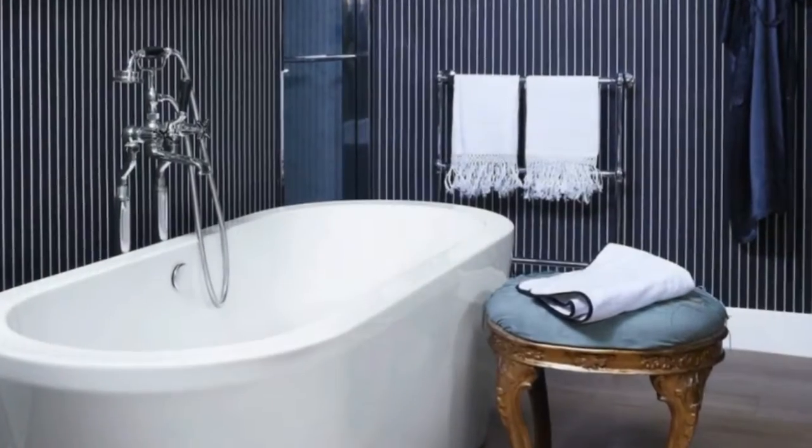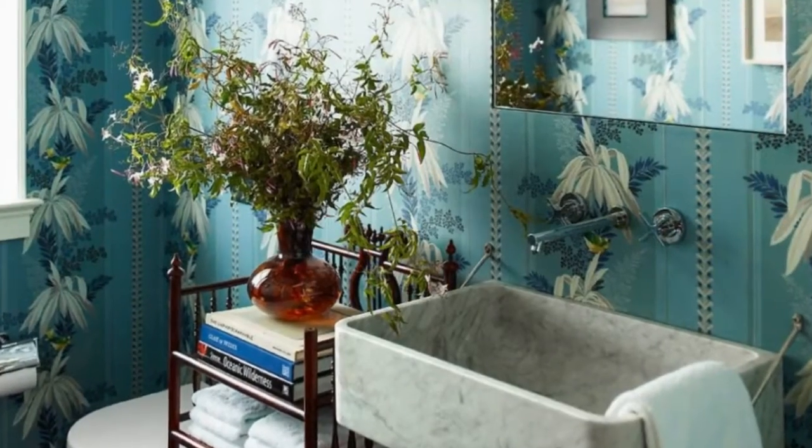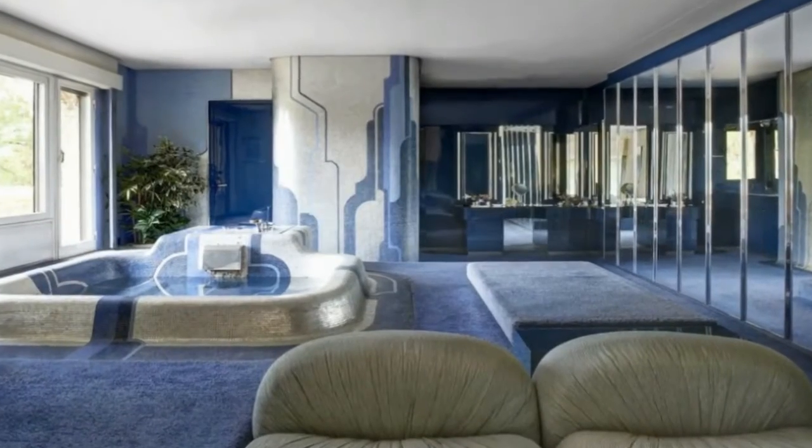The sconces are from Liza Sherman Antiques and the sink is custom-made. The blue Bartiglio marble in the master bath of this northern New Jersey home mimics the soothing ripples of ocean waves. The tub by Kohler has fittings by Dorn Brocht.